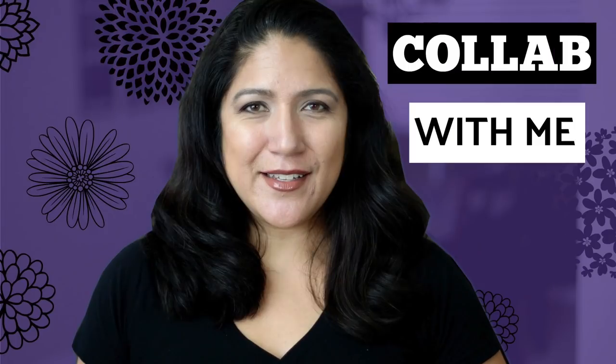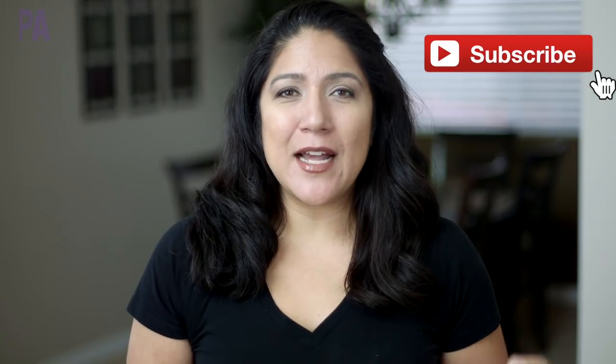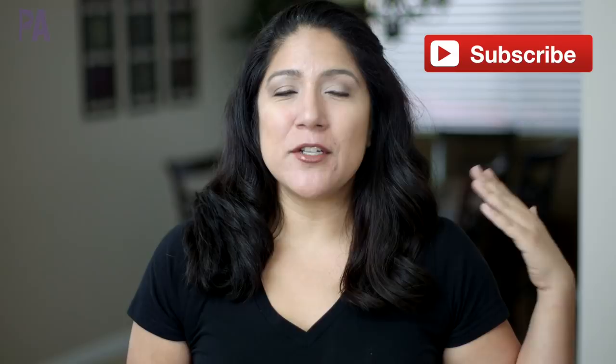Now that we have Valentine's all done and over, it's time to roll out all the Easter things at Dollar Tree. Come shop with me and I'll show you all the new stuff and I'll show you a little haul that I did. Hey you guys, it's Christina from the Purple Alphabet. We are heading out to Dollar Tree — I'm going to show you the new stuff and a little bit of what I bought in a haul right after.